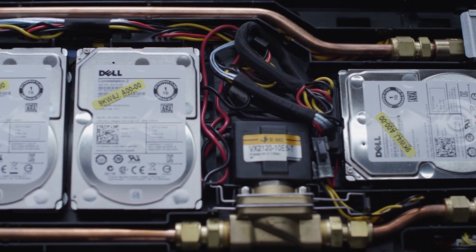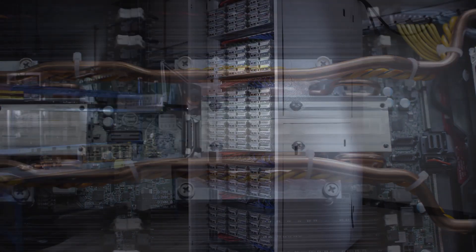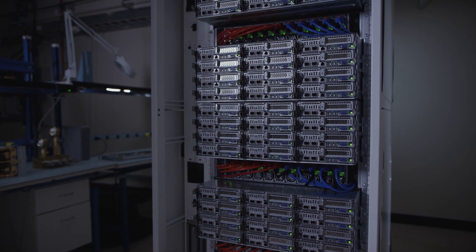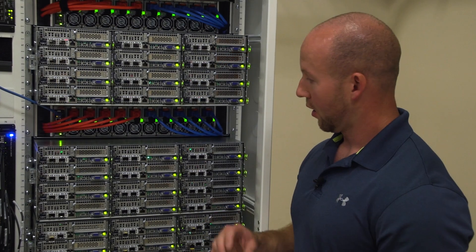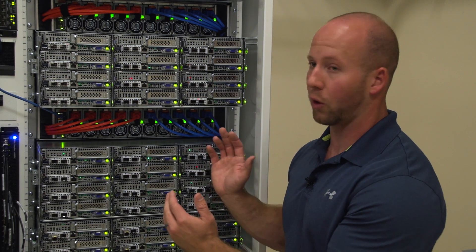We then iterated upon that design into a much more productizable and efficient cold plate layout. Right now we're standing in front of the third generation Triton product. This is on our G5 server platform. We've got 96 dual-socket servers inside of this rack, and each one of them is configured into a 12-server, 6U chassis that fits in a 21-inch form factor rack.